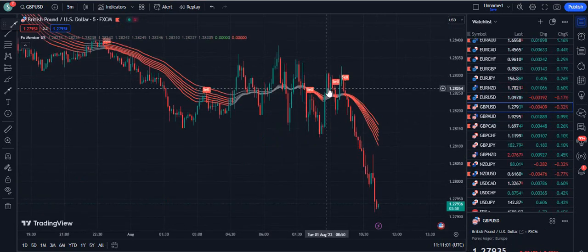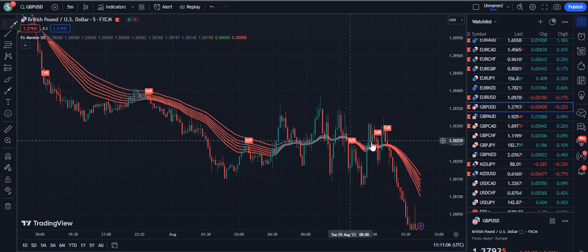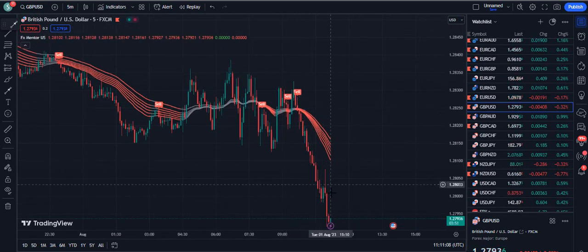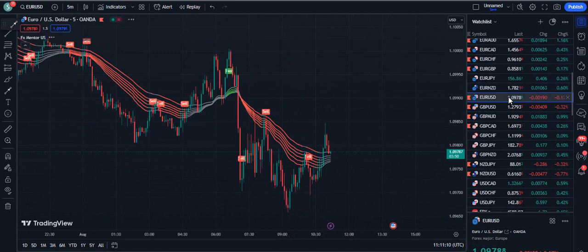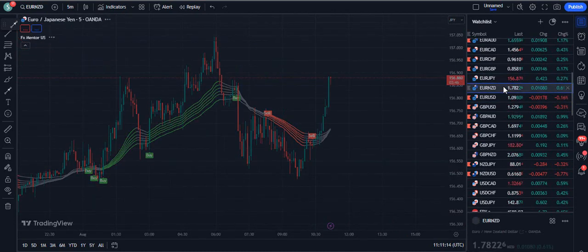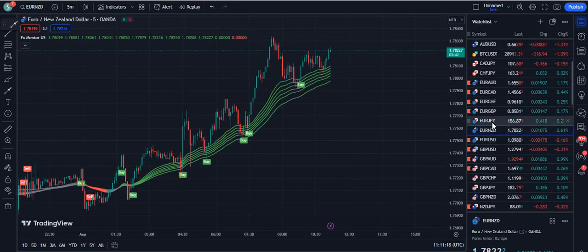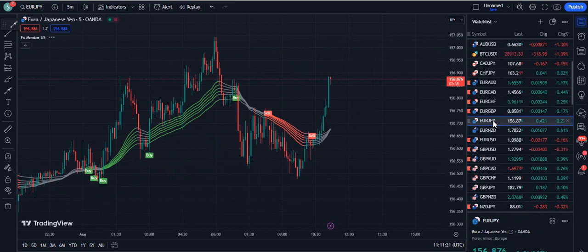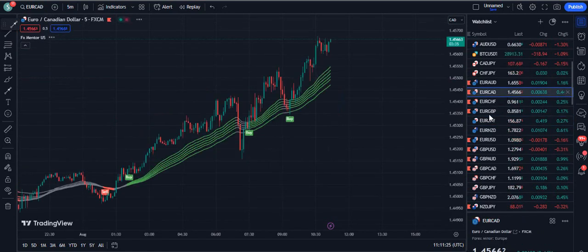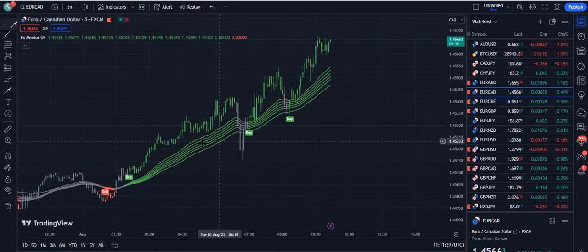Now let's analyze GBPUSD. You can see it's vertically down, and there was a somewhat horizontal pattern here — not to trade. Now you can see it's bent down again. This works on anything: forex, crypto, stocks, Indian markets, US stocks — everything supported on TradingView. All you need is to trade the vertical markets. The market should be vertically up or vertically down.